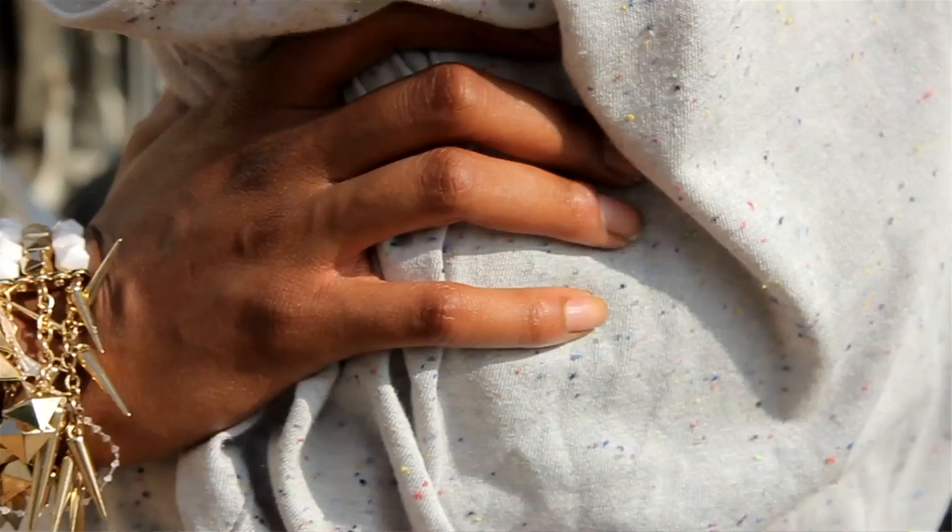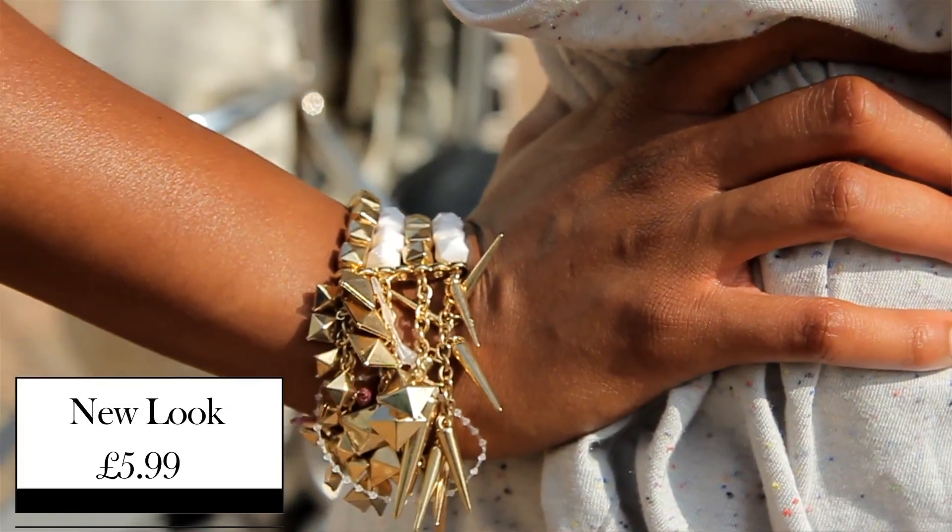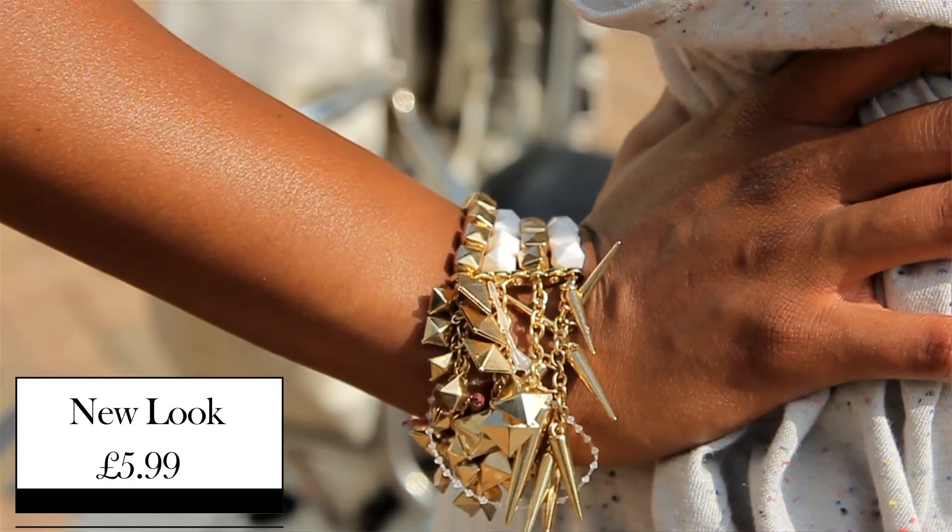To complete this outfit, we've gone for this bracelet from New Look at £5.99. It's cream and gold and has got these gorgeous pyramid spikes to it — perfect for any rock chick like Miley Cyrus herself.